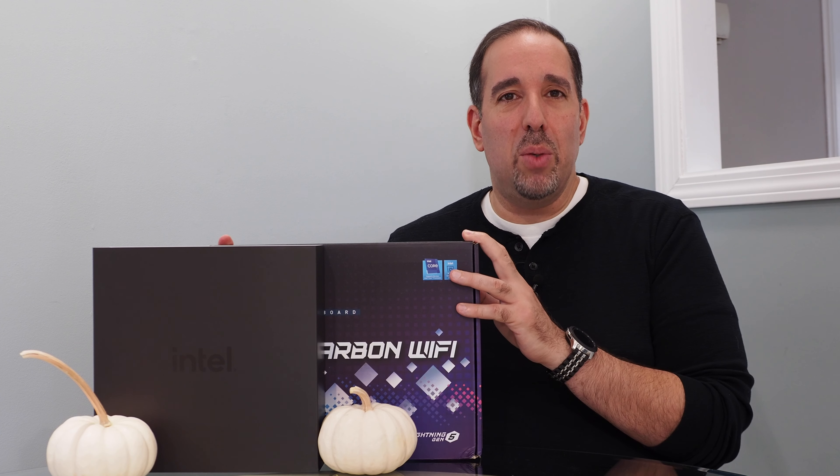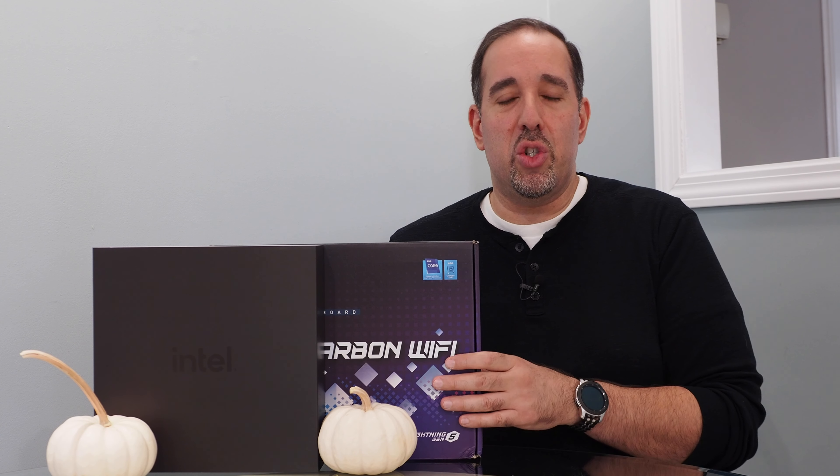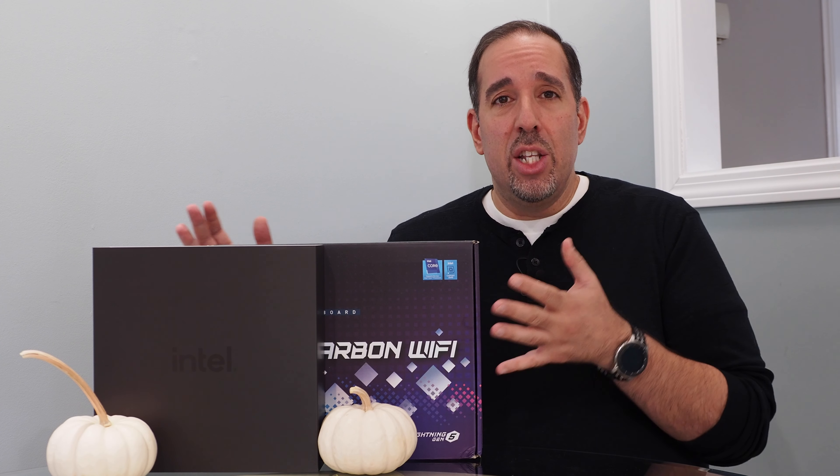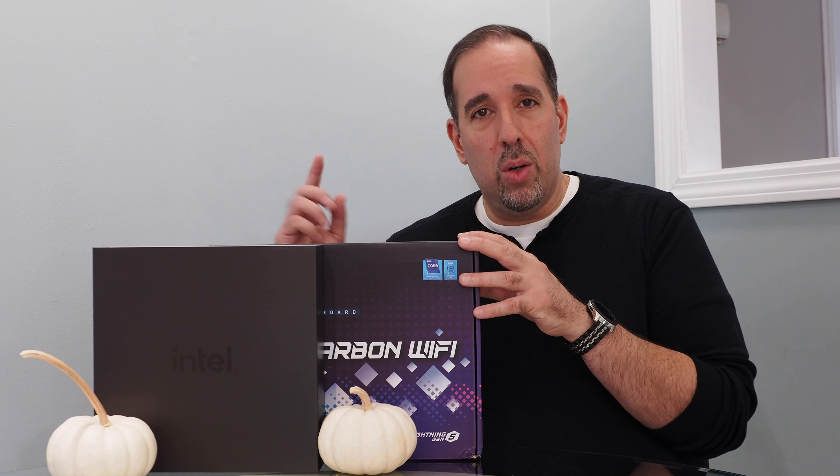Hello everyone, Marco Ciappetta for Hot Hardware here with some brand new goodies straight from Intel. Today is Alder Lake launch day. 12th gen Core processors are about to arrive and we're going to show them to you right now.